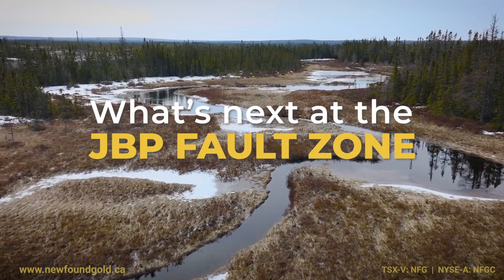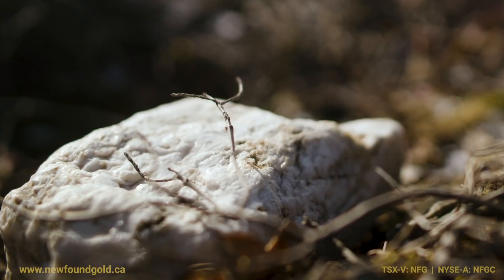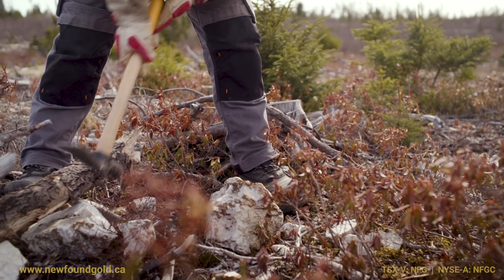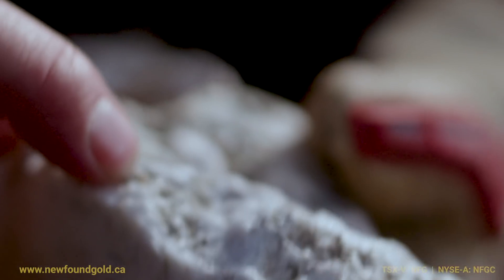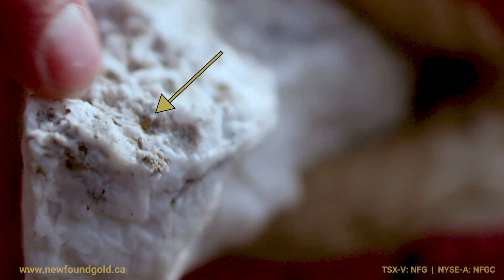Looking forward to some of the real highlights of what's maybe to come on the JBP Fault: historically there have been a number of very high-grade float rocks found adjacent to the fault. The float material is angular, meaning the chunks of rock that have come from the bedrock haven't traveled very far, and there are delicate grains of gold in the pieces that we've seen — it just tells you that the source of those high-grade boulders is very close.